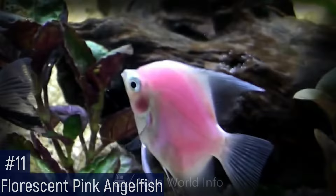The world's first ever pink fluorescent angelfish were showcased in an exhibit prior to the Taiwan International Aquarium Expo.